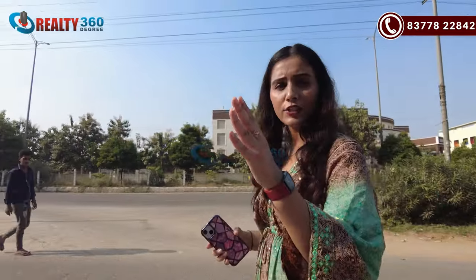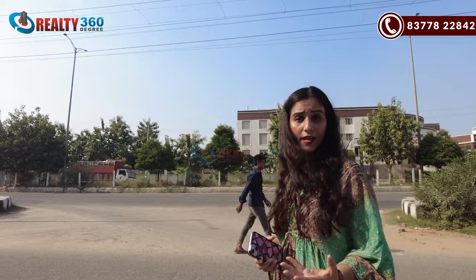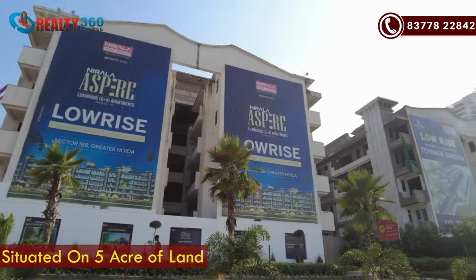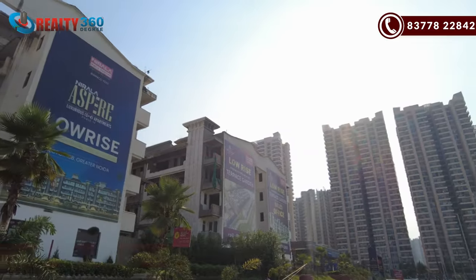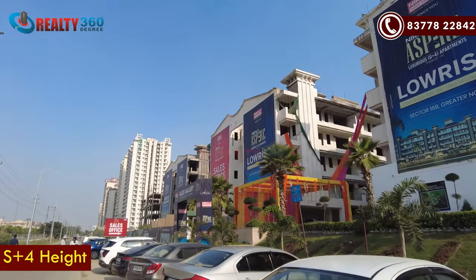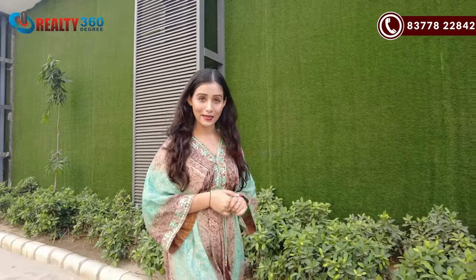Now I am going to take you into the project. The sample apartment here will also be shown. The project is built on 5 acres. It is a low-rise project with an S4 concept — in the stilts there will be parking, and guest parking will also be available.